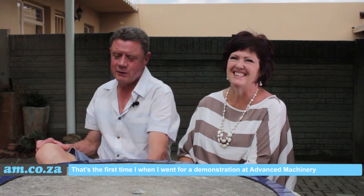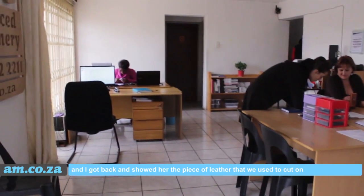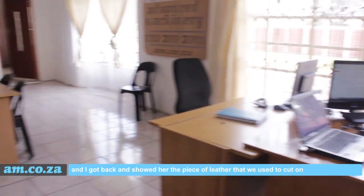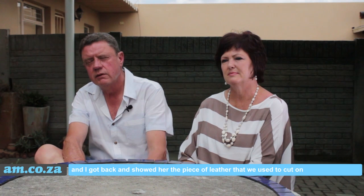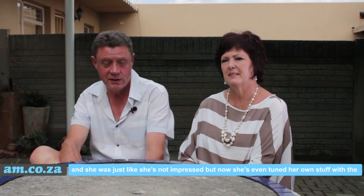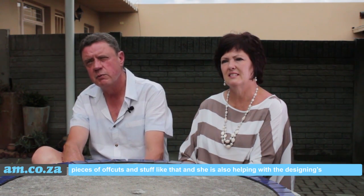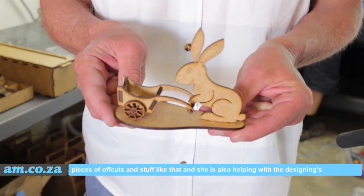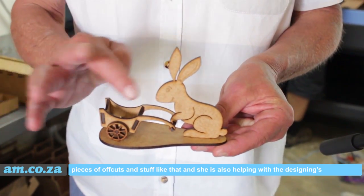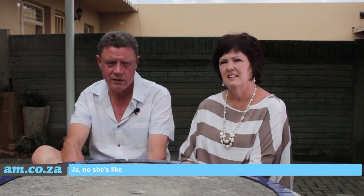The first time I went for a demonstration at Advanced Machinery, I got back and showed her the piece — the cuts we used to do — and she just wasn't impressed. But now she's doing her own stuff with the pieces and cuts, and she's also helping with the designs and finding new patterns.